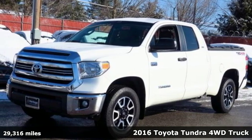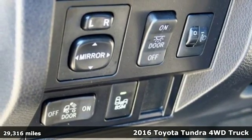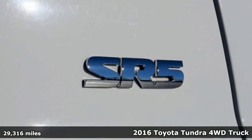Here's a 2016 Toyota Tundra four-wheel drive. From the toughest job site to the most rugged campsite, this truck was built to handle it all.